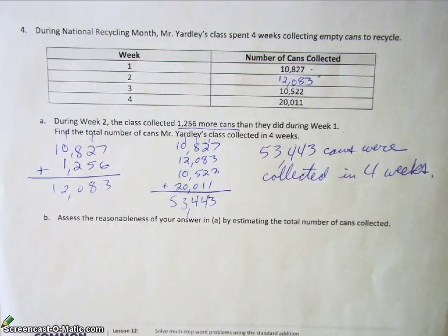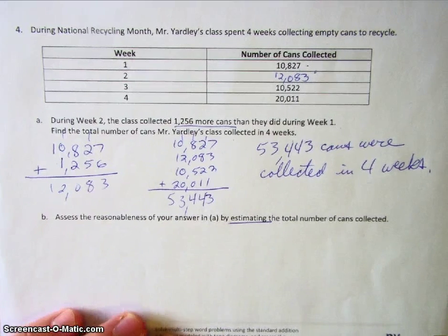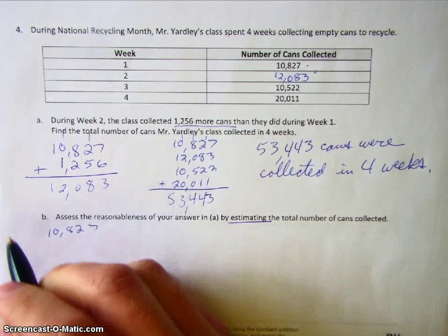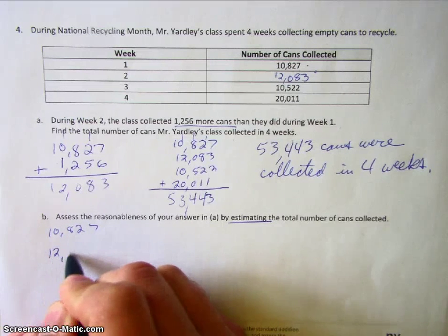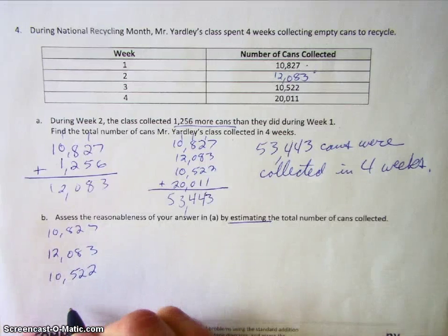Let's finish off question number four, part B. We have to assess the reasonableness of our answer in A by estimating the total number of cans collected. To find an estimate, we need to go ahead and do some rounding. So we're going to take each of our weekly amounts and we're going to round them.